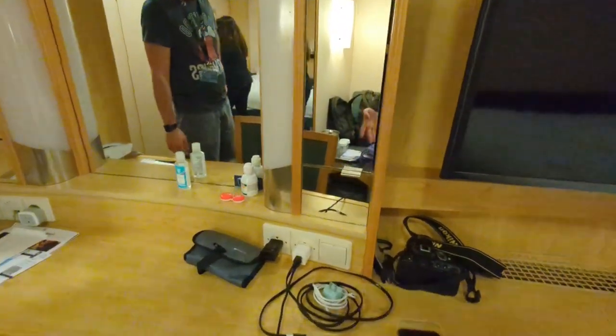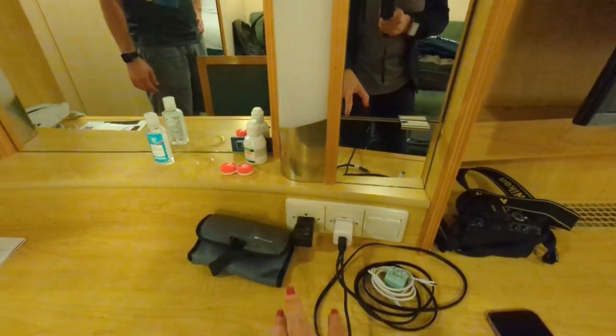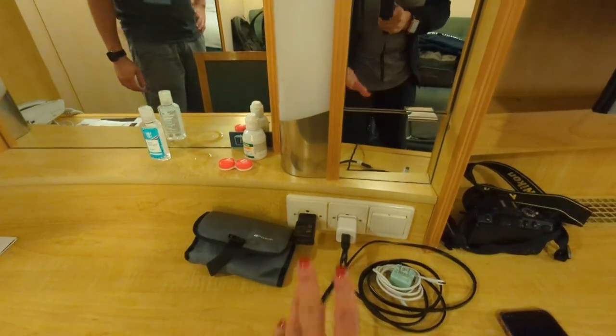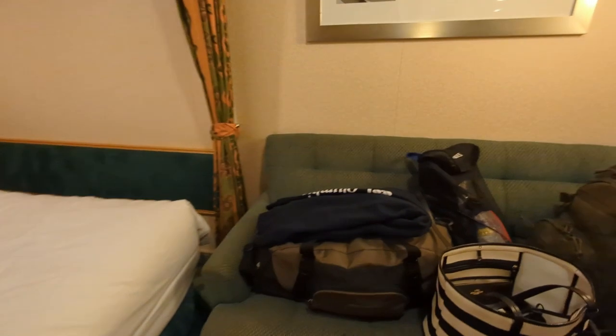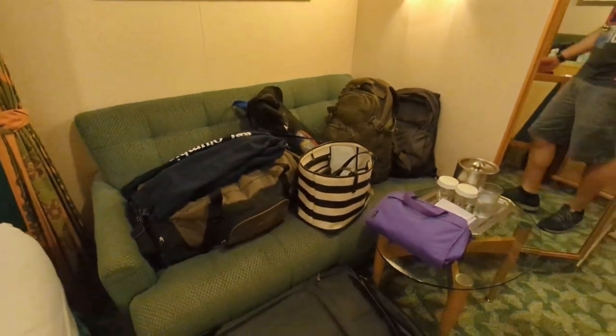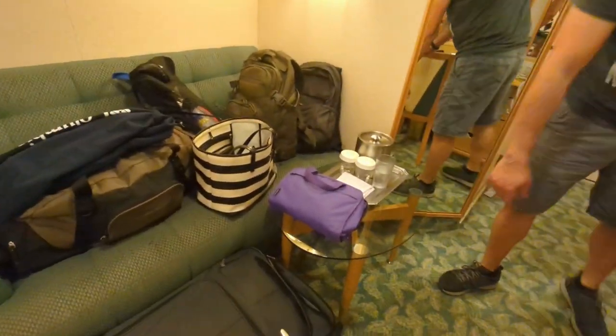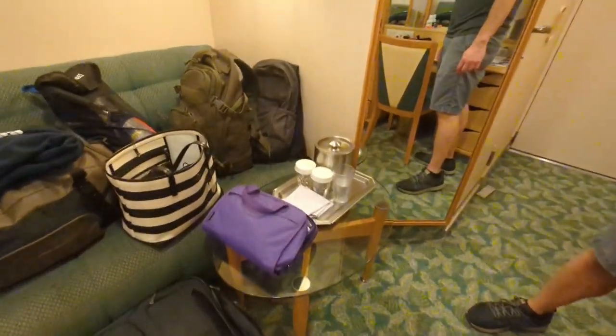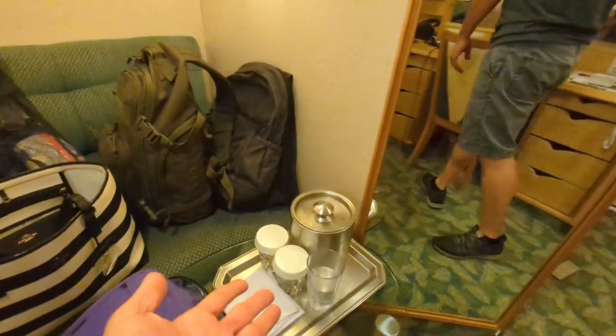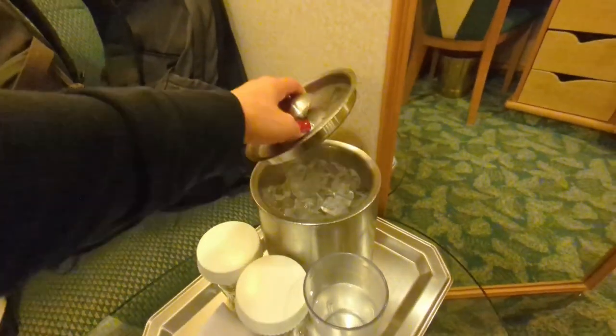We usually carry a USB port but we forgot it, so we're making do. There's also a couch — a little messy right now with all our stuff — and a nice little table for room service or whatever you need.